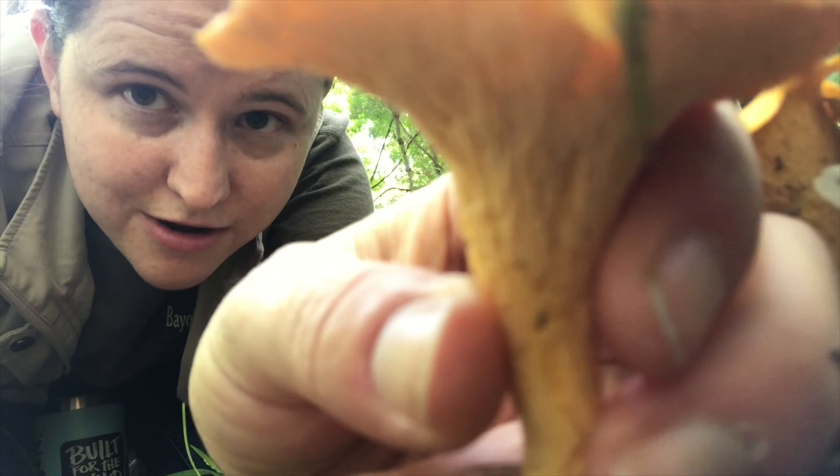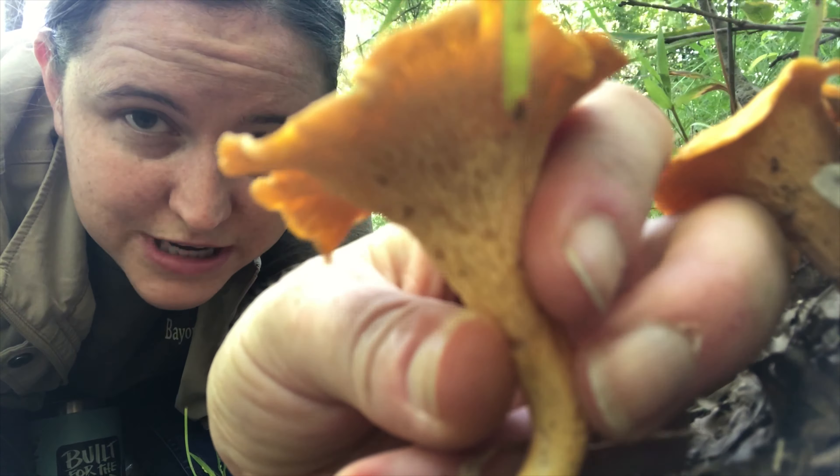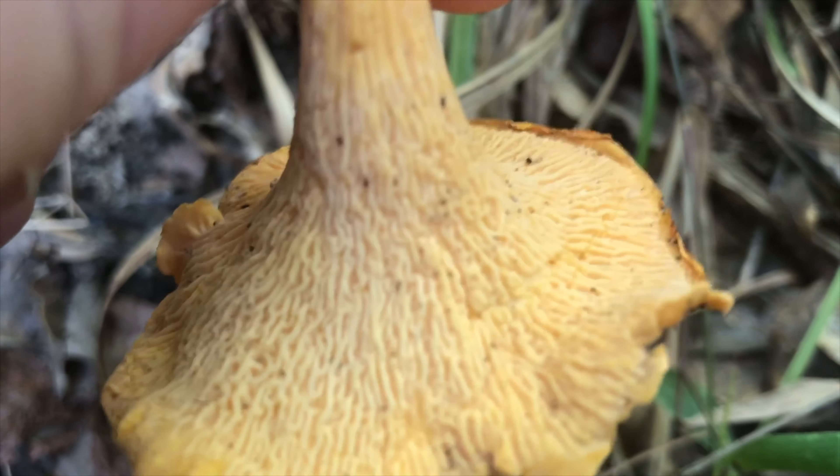Greetings Nature Nerds! Today on Fungi Friday I am coming to you from the forest floor, per usual, and I am taking a look at some mushrooms today that are known as smooth chanterelles.